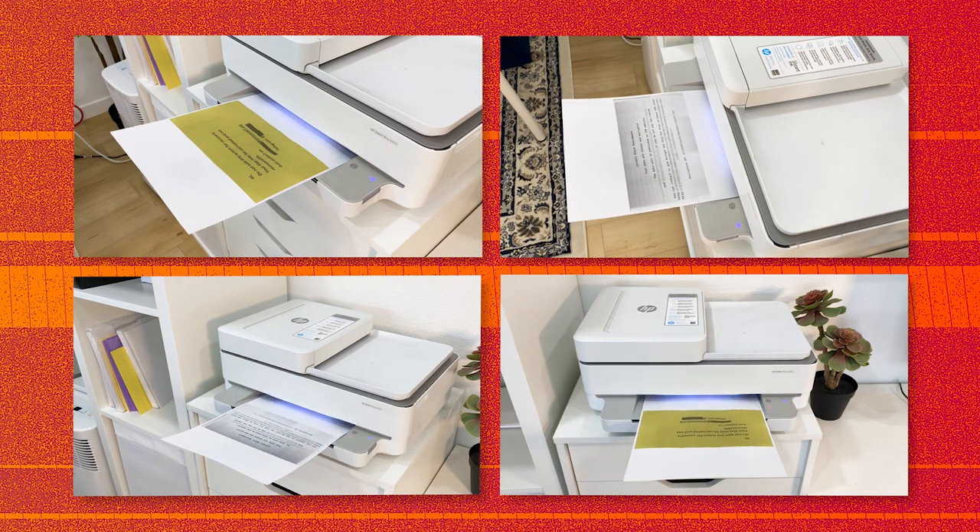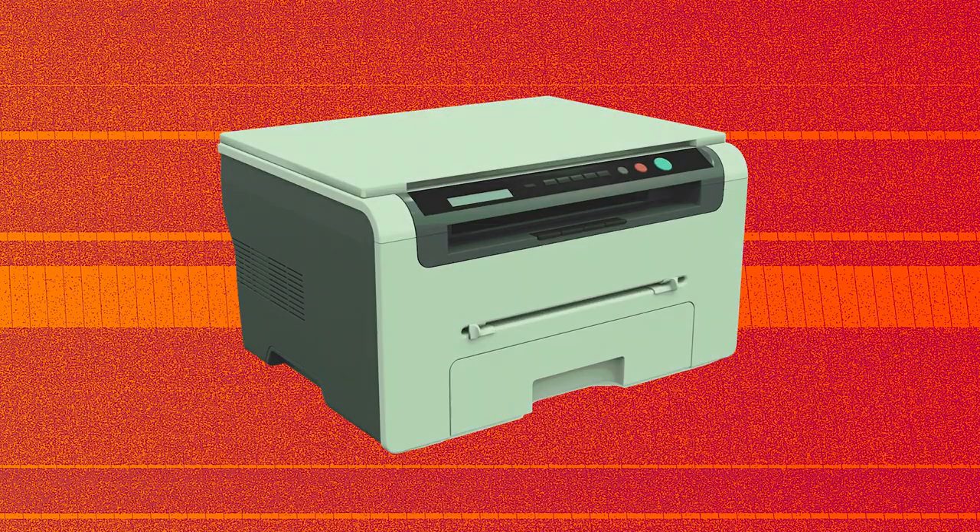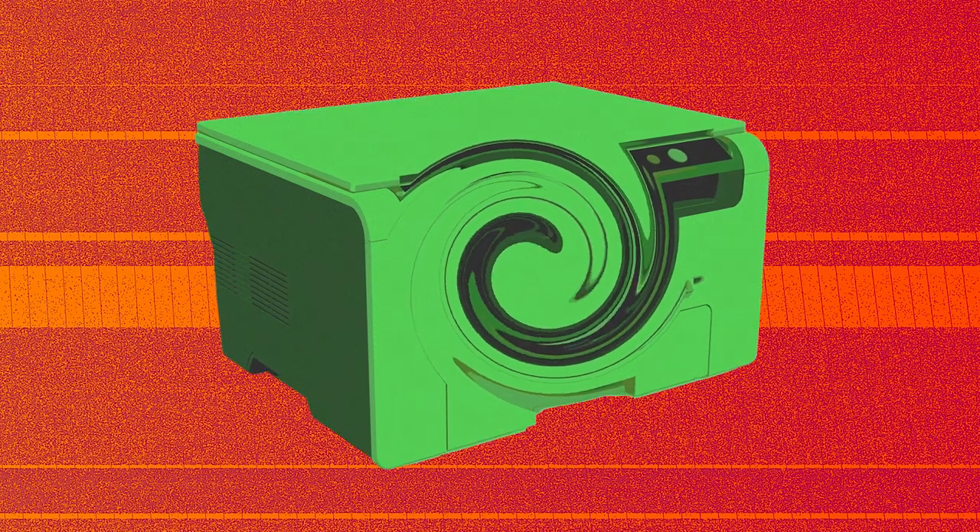But a researcher is warning that attackers can instead go undercover, pretending to be your printer and carrying out crimes under our noses. Just think of a printer with a mouth with a lot of sharp teeth in it — that's the visual that I think of.